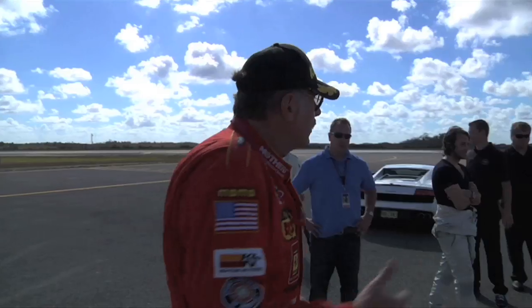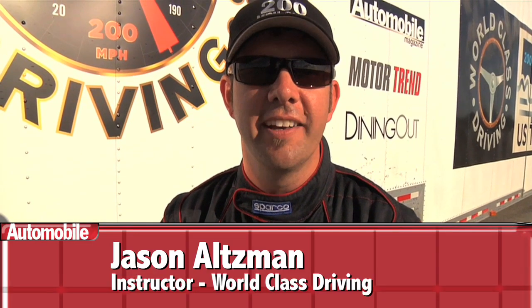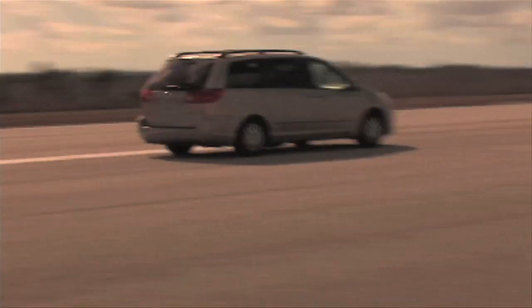Here we meet instructor Roland Linder. He came to the United States many, many years ago and thinks of himself — and actually tells others — that he is Rodney Dangerfield. The gregarious Belgian is a longtime racer with podium finishes from Le Mans to Lime Rock. So it's kind of funny that our first experience with him is a tutorial behind the wheel of that pinnacle of high performance, the Toyota Sienna.